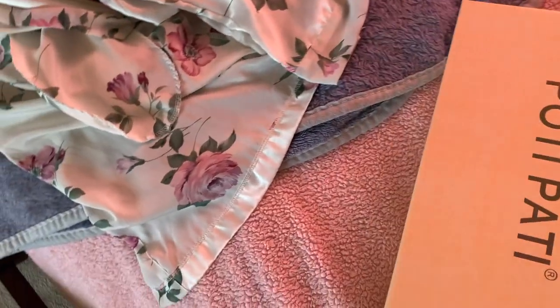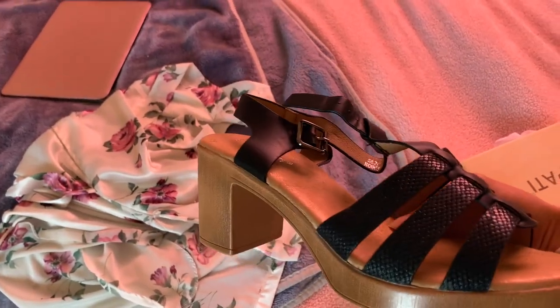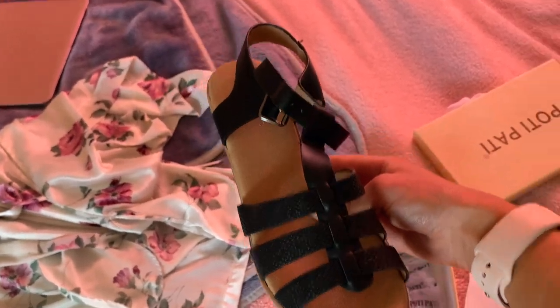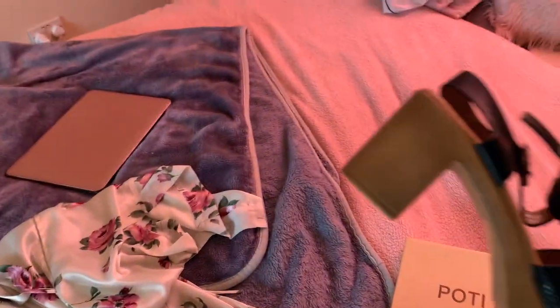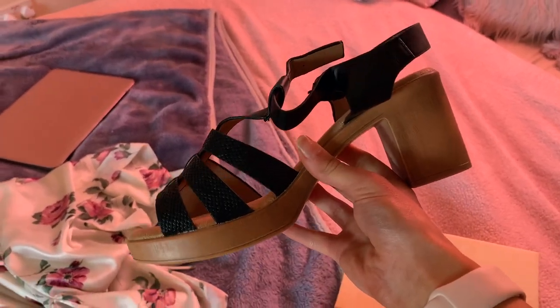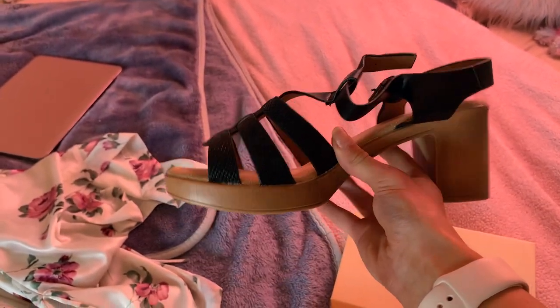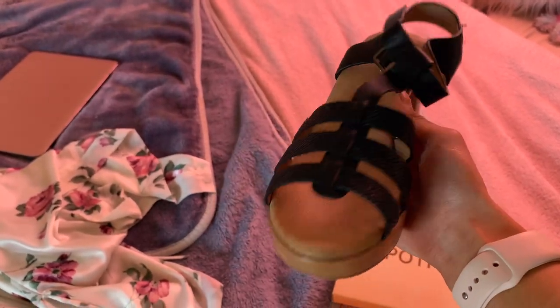I also want to show you guys a pair of shoes. These are from Everything 5 Pounds and they are the cutest chunky Egyptian-style sandals — from a brand called Potty Patty. I love them because they're cushioned, so they're very comfortable, and they go really well with pretty much all of these outfits. If you're looking for a shoe to wear this summer, I'd recommend a chunky heel sandal like these, though you can also wear trainers.